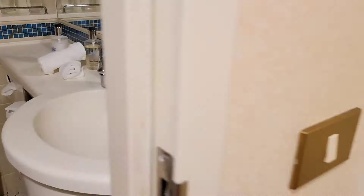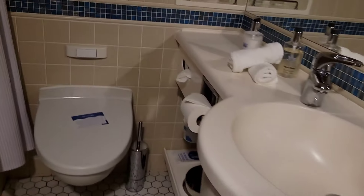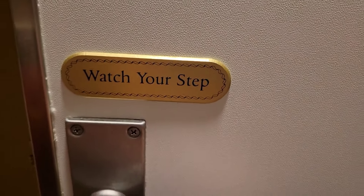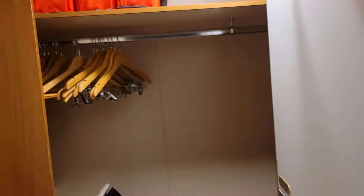Next we're going to check out the bathroom. It does say watch your step — and as you can see, there is a step here. I know I'm going to trip on this. The light switch is actually right out here outside the bathroom.